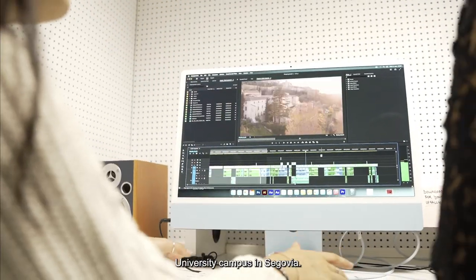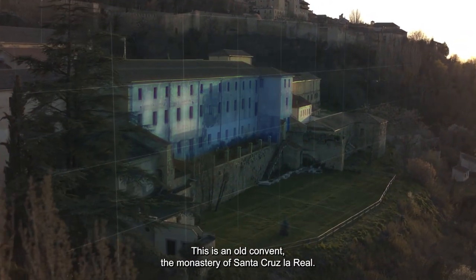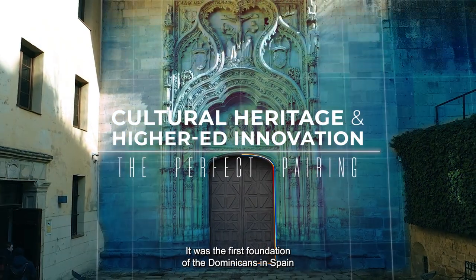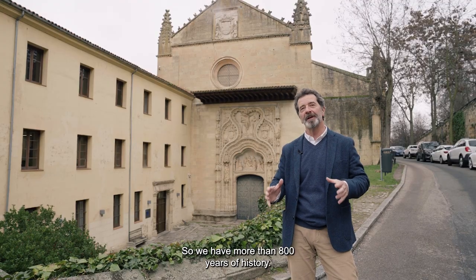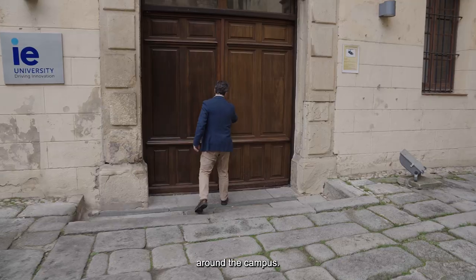Welcome to the IE University campus in Segovia. This is an old convent, the monastery of Santa Cruz La Real. It was the first foundation of the Dominicans in Spain at the beginning of the 13th century. So we have more than 800 years of history, and we are going to show you the most important spaces around campus.